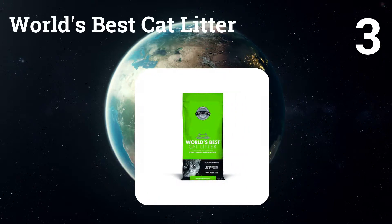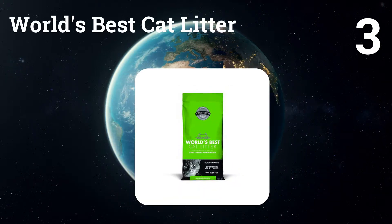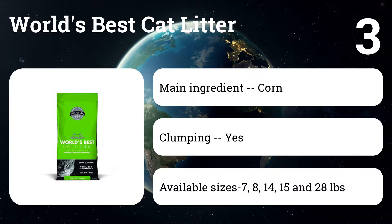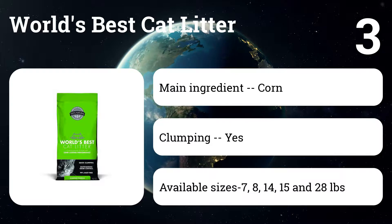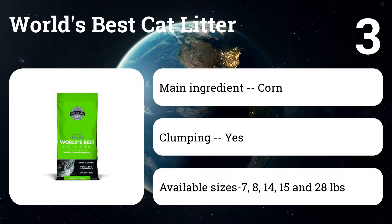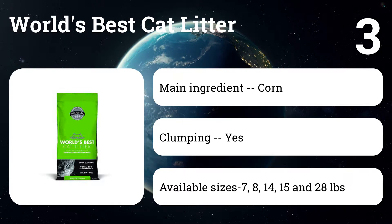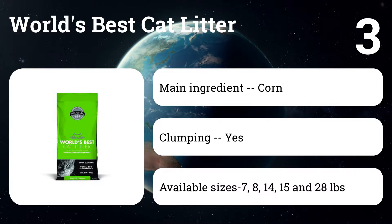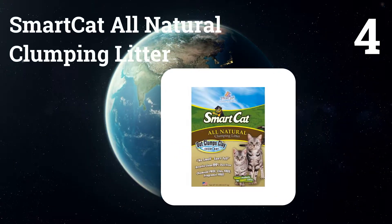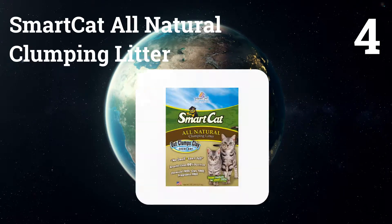Number three: World's Best Cat Litter. It offers the best of both worlds — biodegradability and clumping action. Because it clumps on contact with urine, the litter box is easier to clean. It's made from ground corn, so it can be composted. It's a little pricey compared to economy litters, but experts and owners largely say its benefits make World's Best worth its premium cost.